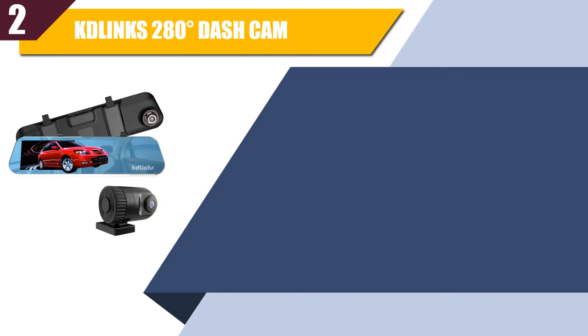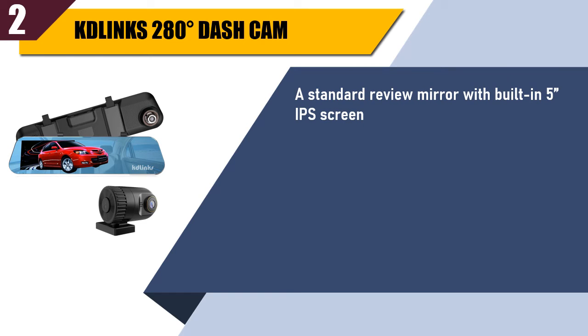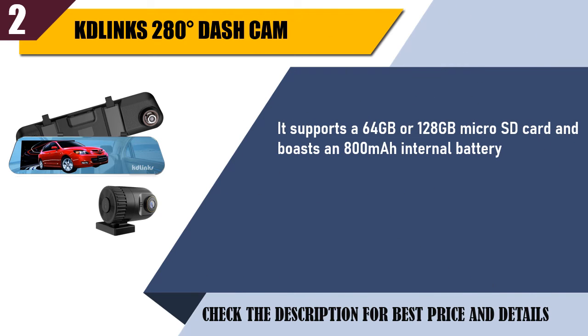Best of 2: KD-Lynx 280-degrees dash cam. A standard rear-view mirror with built-in 5-inch IPS screen. Automatic motion detection. Superior night vision. It supports a 64 GB or 128 GB micro SD card, and boasts an 800 MHz internal battery. Trusted 1-year warranty.